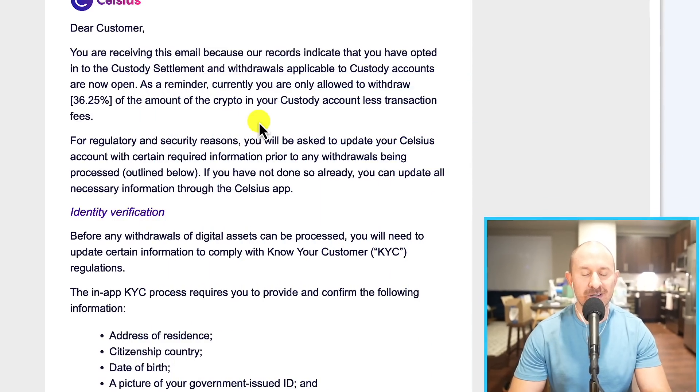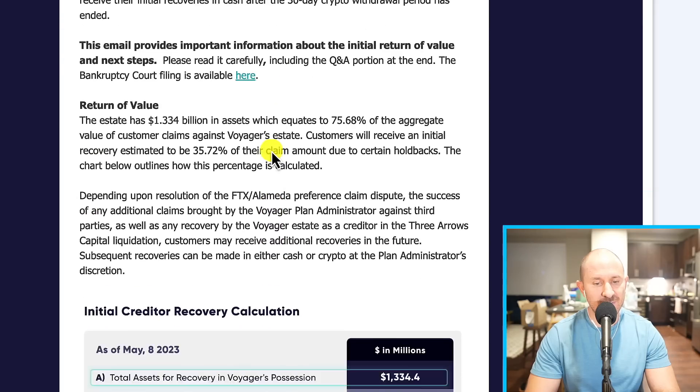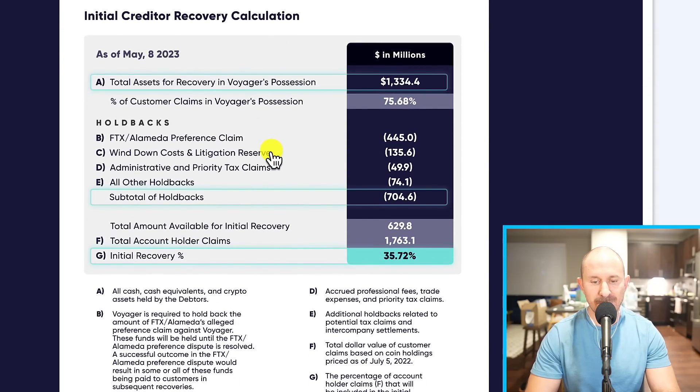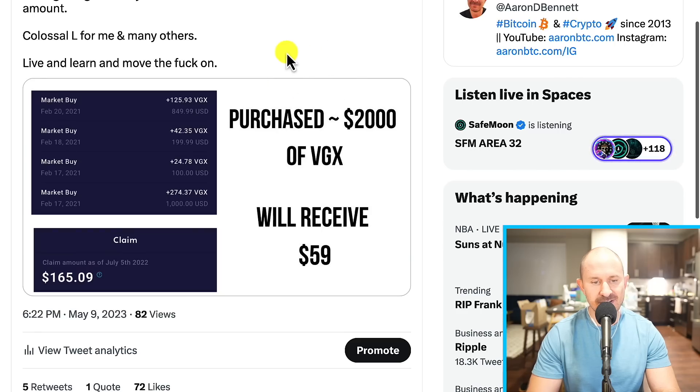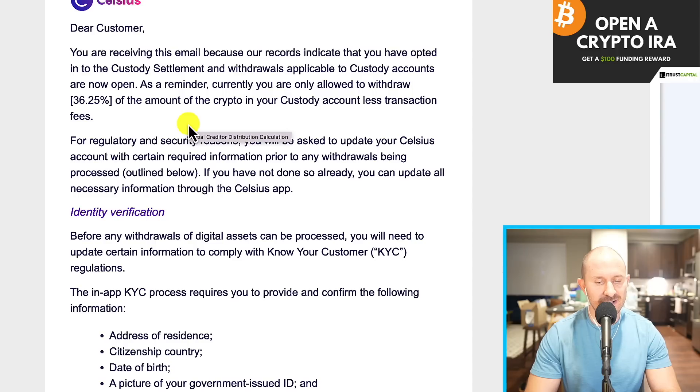What's up, guys? Aaron Bennett here. In this video, Celsius and Voyager updates. We got an email from Celsius if you had some custody assets. I'm going to talk about how to get your money out if you had custody. But most of us are in earn, so I'm just going to give you the update for earn as well. And if you had assets in Voyager, we also got an email about how much money we are going to get back. Let's start out with Celsius.